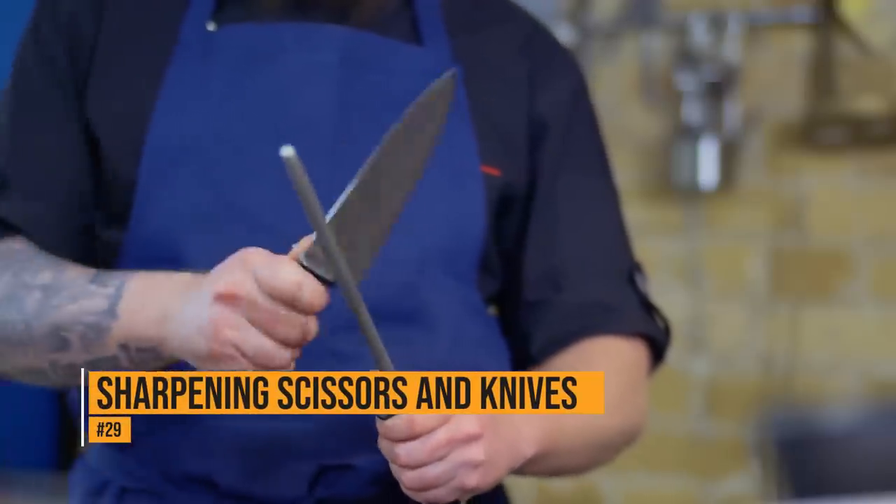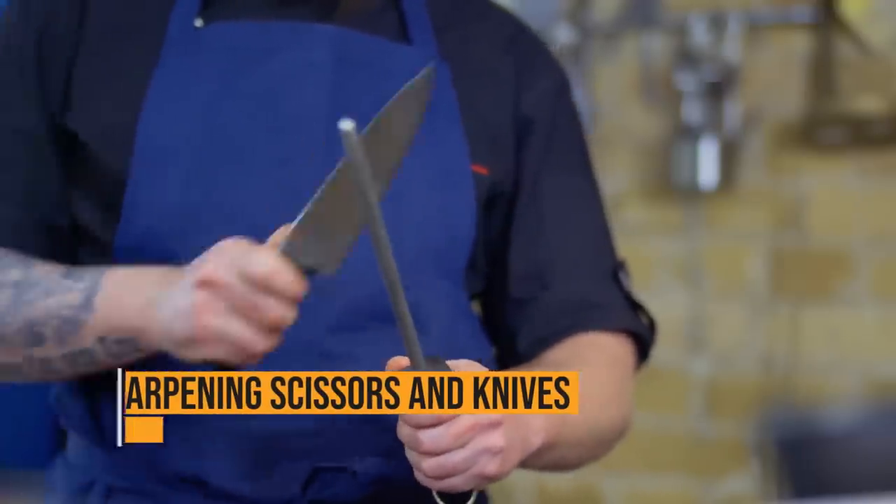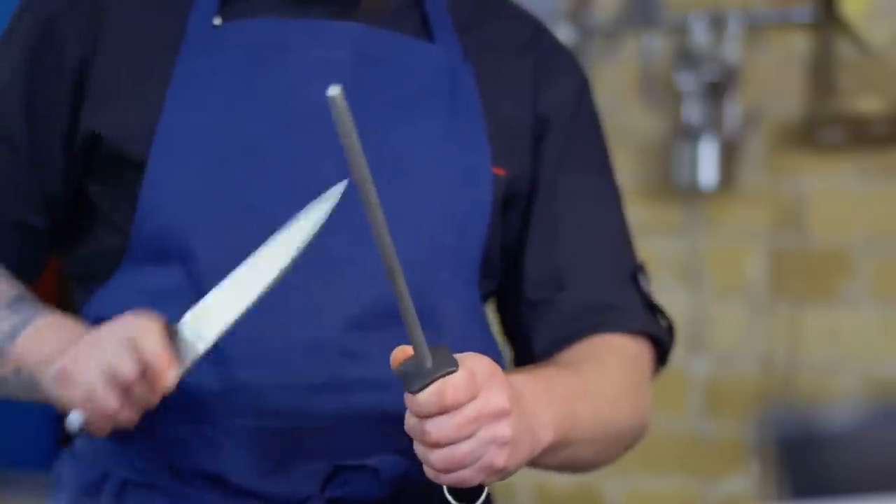Wiping the blades of scissors and knives with a dryer sheet keeps them sharp and clean. That's a lot cheaper and easier than buying a knife sharpener.